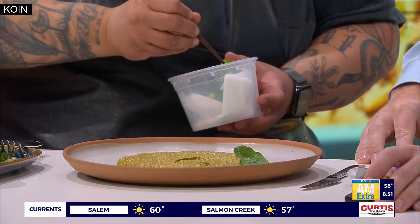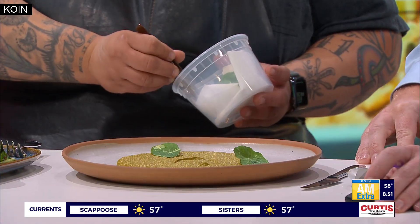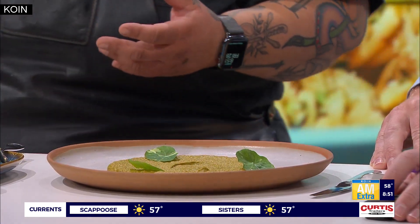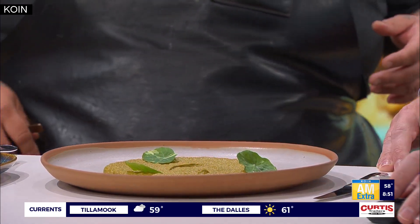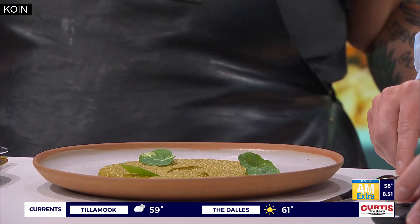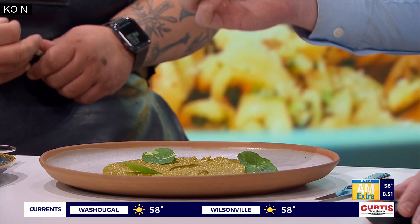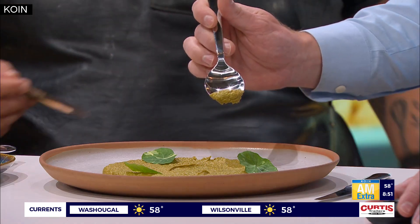Now we'll go to this last dish — this is our mole verde. Our mole changes about every single week and it comes with a protein of our choosing, and a seasonal vegetable done in a variety of ways just depending on how we feel that week. This week the mole came with a whole deep-fried fish and beautiful green beans that were in season. I figured I'd leave a whole fish at home — probably not a terrible call. Look at that color, it is absolutely beautiful!